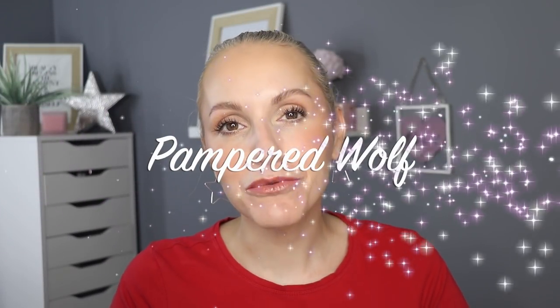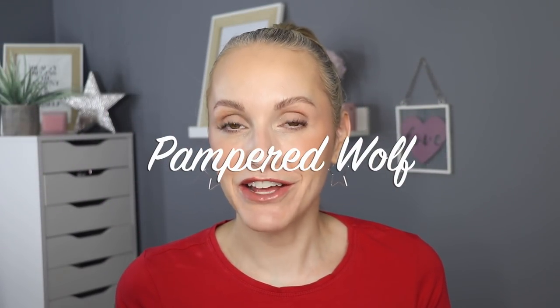Hi everybody, it's Gemma. Welcome back to Pampered Wolf. I lost count how many DMs I got about the future release of this next product. Are you going to be buying it? Are you going to be reviewing it? Please tell us what you think of this product. So here I am. I was going to do this anyway because this is one of my favourite ingredients within skincare. It's also one of my favourite brands of all time, as you probably are already aware. This is The Ordinary's 100% niacinamide powder. It's £4.90 in the UK, so it's really affordable.